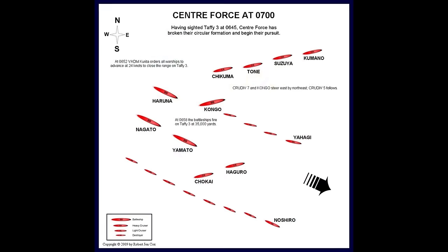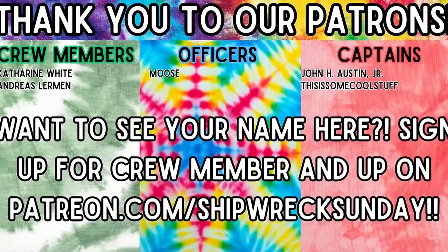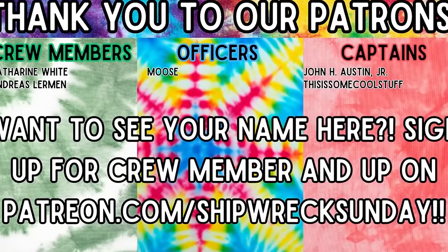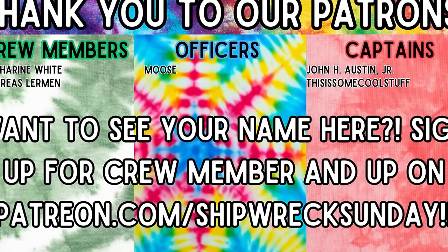This episode couldn't be possible without our lovely patrons. Thank you all so much. If you'd like to support the channel and future episodes, go to patreon.com/shipwrecksunday to join.